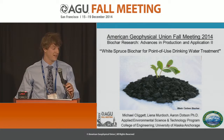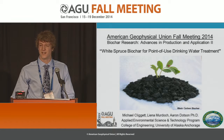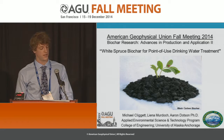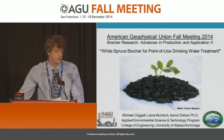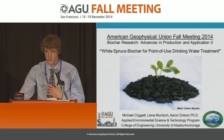Good evening, members and fellow presenters. Again, my name is Michael Cliggett. I am a graduate research assistant at the University of Alaska in Anchorage, and it is my privilege to be with you all here tonight to present to you an abbreviated version of my ongoing master's research project.